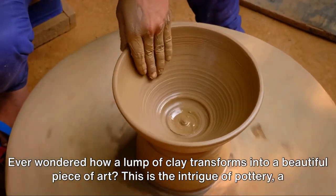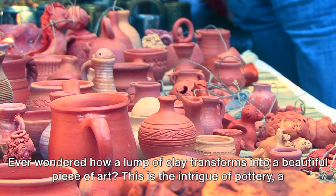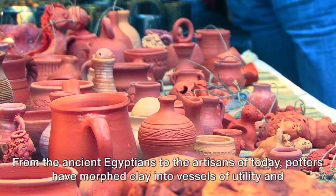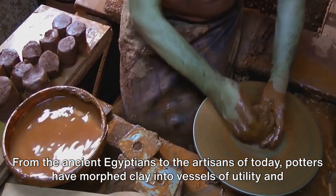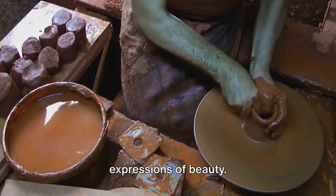Ever wondered how a lump of clay transforms into a beautiful piece of art? This is the intrigue of pottery, a craft as old as civilization itself. From the ancient Egyptians to the artisans of today, potters have morphed clay into vessels of utility and expressions of beauty.